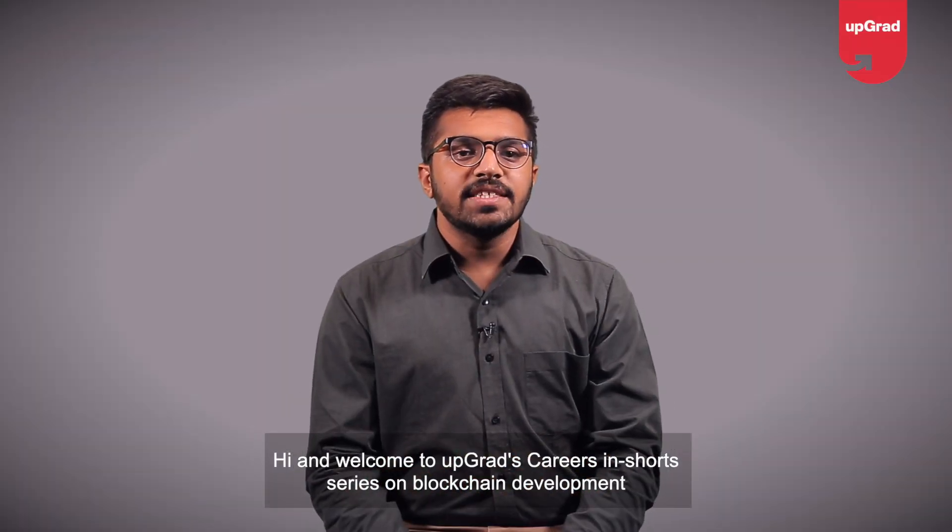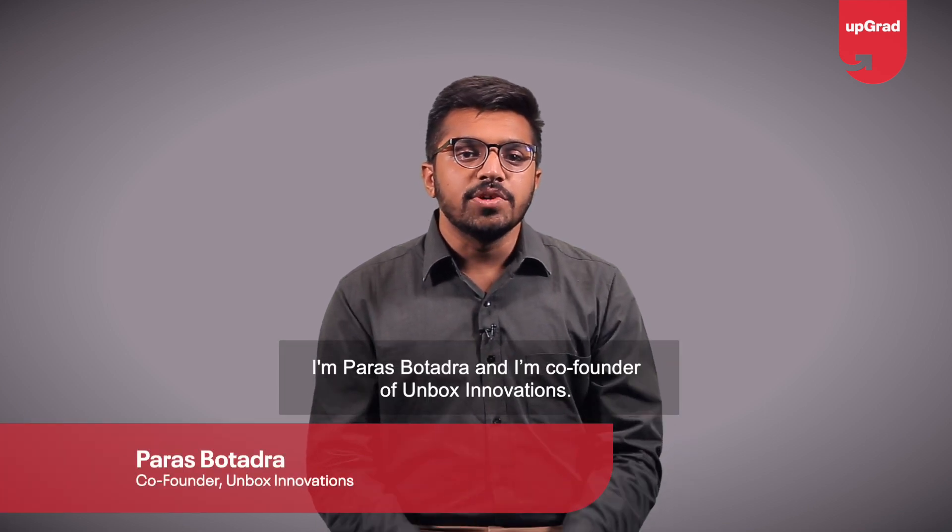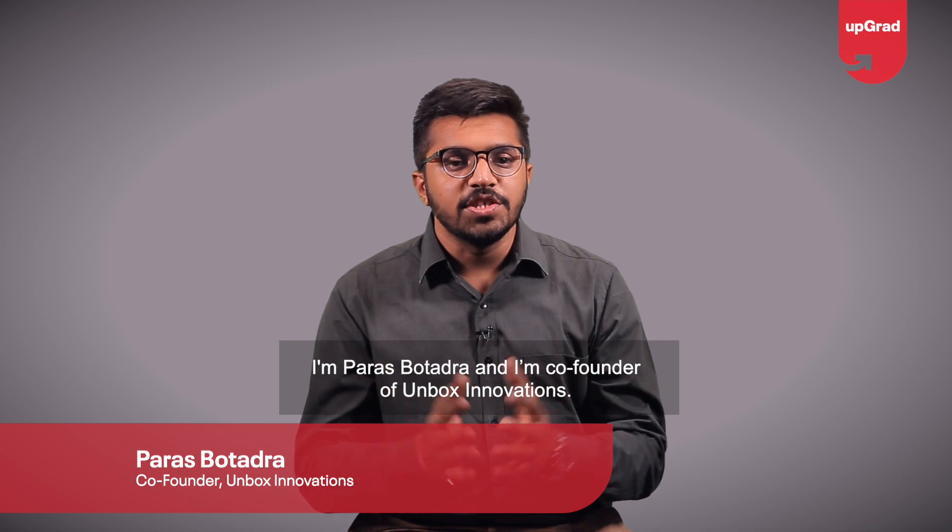Hi and welcome to Upgrade's Career Insured series on blockchain development. I am Paras Bhutadra and I am co-founder of Unbox Innovation.